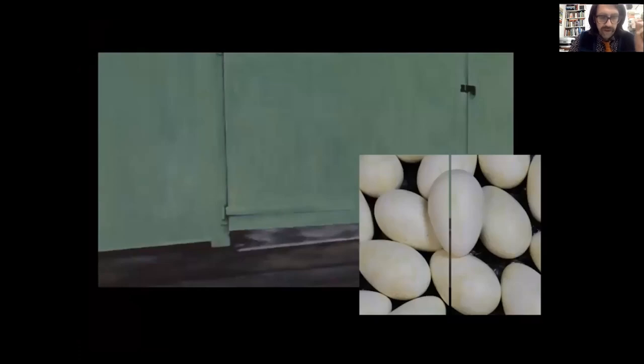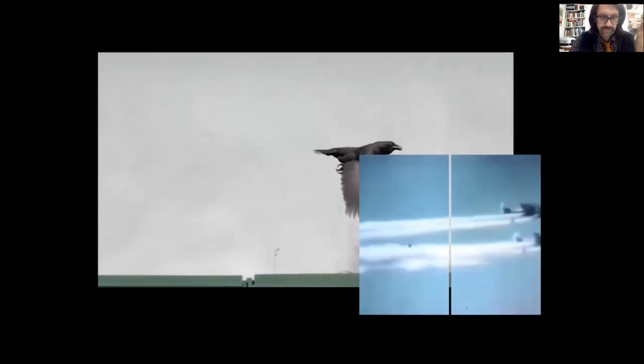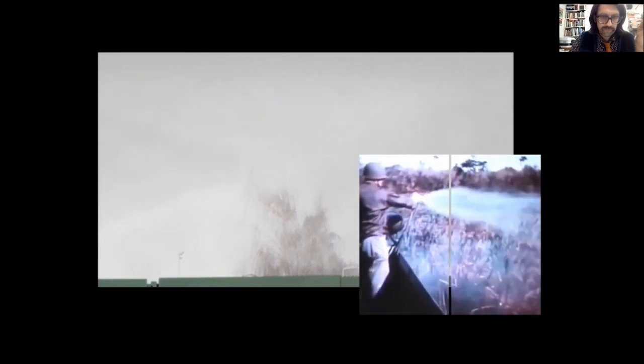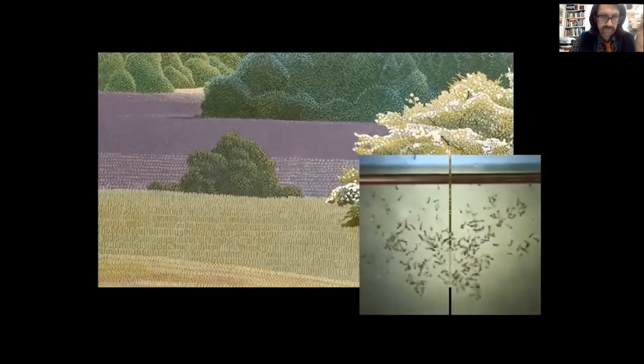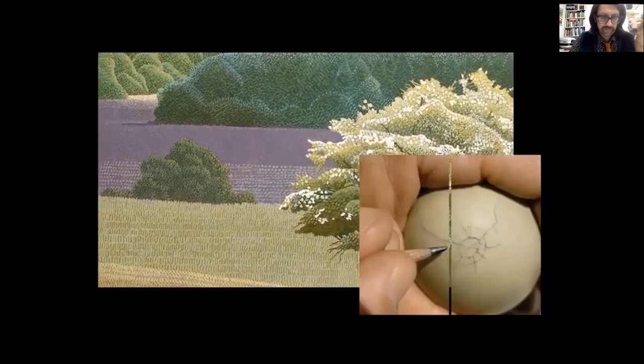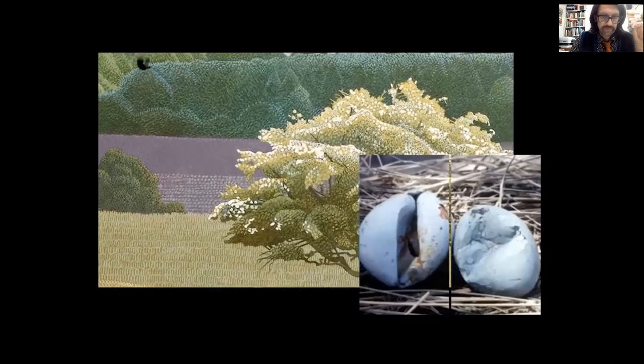The film continues to talk about the complications that come with outlawing egg collecting. The egg collections from the 1960s were required to prove the effects of DDT, and the legal collections were needed for scientific research. In the 1960s, egg collections were pivotal in one of the most important discoveries in environmental science — the devastating effects of pesticides on the countryside. The naturalist Derek Ratcliffe pinpointed the cause for the catastrophic decline in birds of prey by comparing eggs from historic collections with those collected in the 1960s, and found that old eggshells were heavier and the walls of newer eggs were considerably thinner.